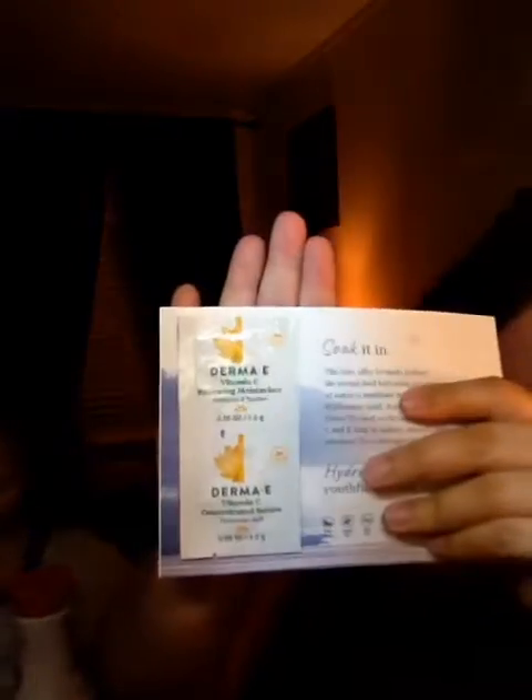Then I got Stridex. Open it up — it's a $2 off coupon, just like that. And then it came with some Vitamin C Renewing Moisturizer and then a Vitamin C Concentrated Serum. Looks like that.